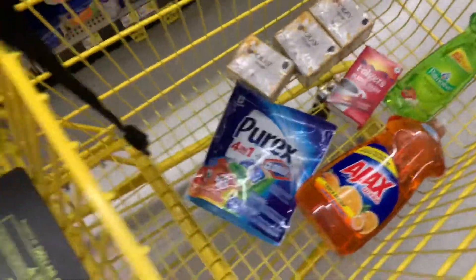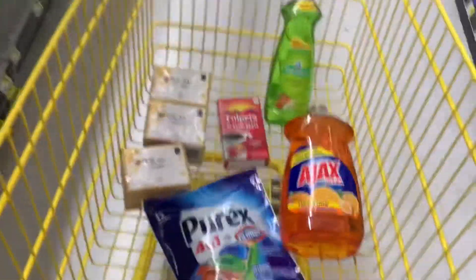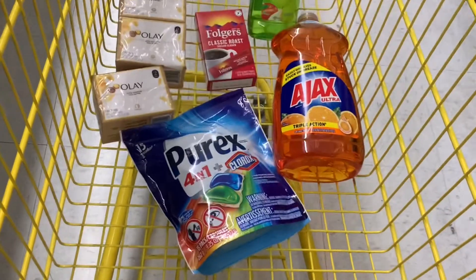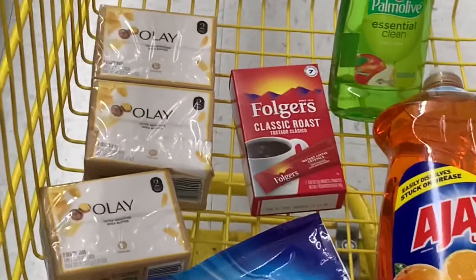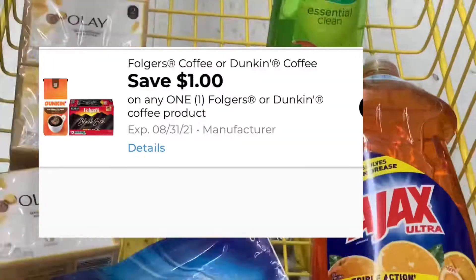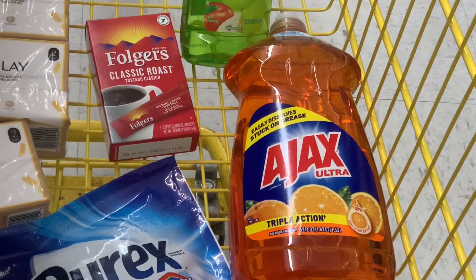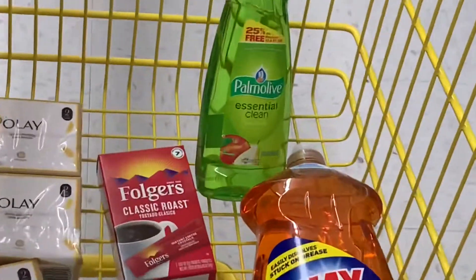If you want to do the same deals: I have the Purex 4-in-1 priced at $2.75 with a $1.75 digital coupon; the Olay bar soap — 3 packs at $2.50 with a $5 off 3 digital coupon; the Folgers at $1.00 with a $1.00 digital coupon; the Ajax dish soap at $2.75 with a $1.00 digital coupon; and the Palmolive. I'll share the total later.